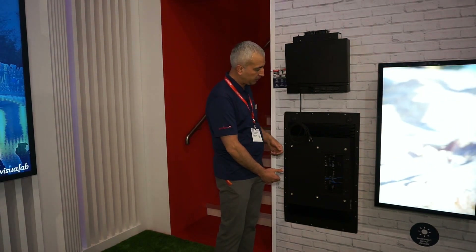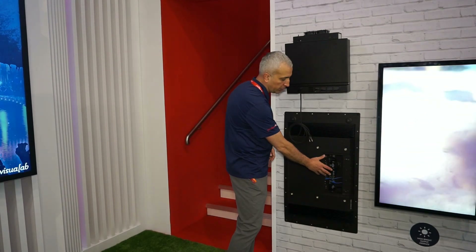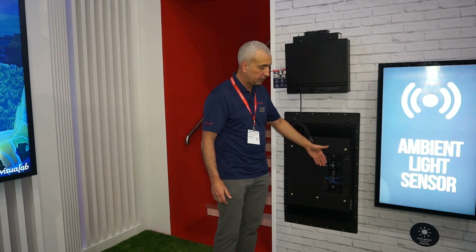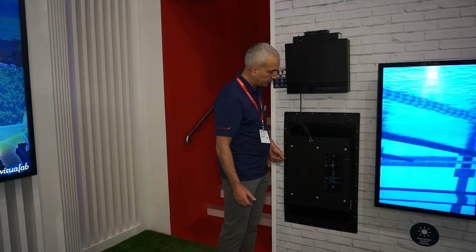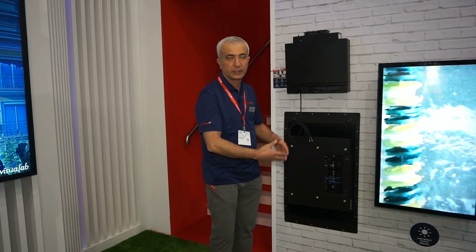Here we show the appearance of the rear panel of our display, drawing attention specifically to the connector block. It becomes clear how the sealing of the input connection cables is achieved, as well as the compartment that can also be used to house various media players. All of this is closed with a cover that provides IP68 protection.